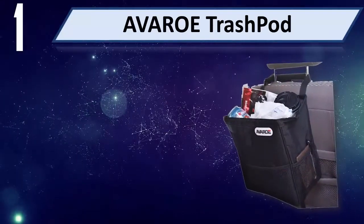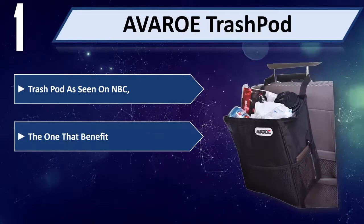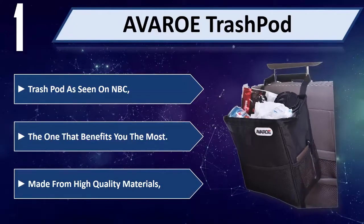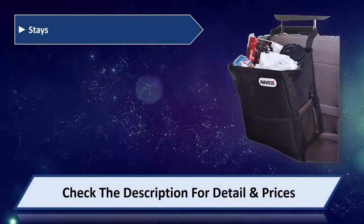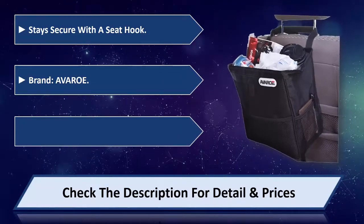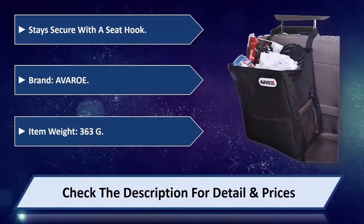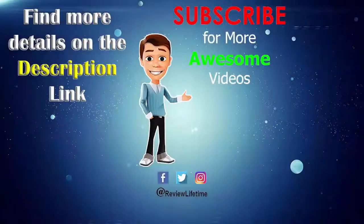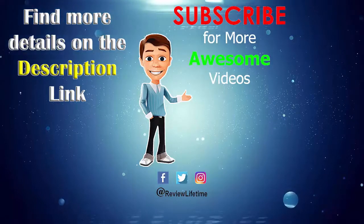Number 1: Avero Trash Pod. The Trash Pod is seen on NBC — the one that benefits you the most. Made from high quality materials. Stays secure with the seat hook. Brand: Avero. Item weight 363 grams. Please check the description for detail and price.